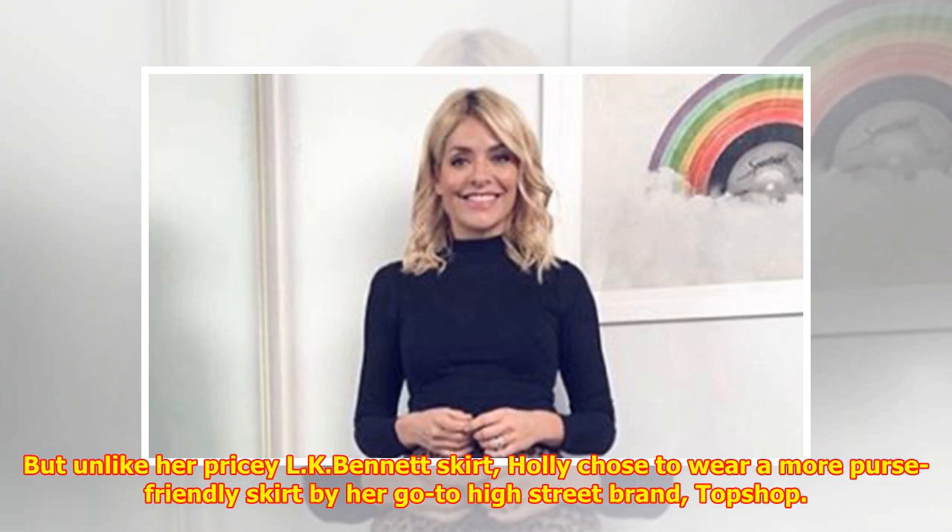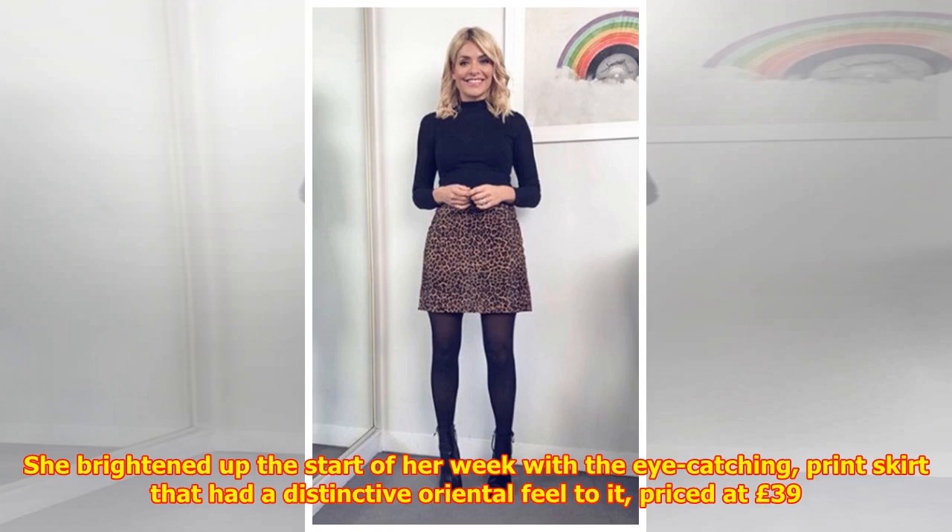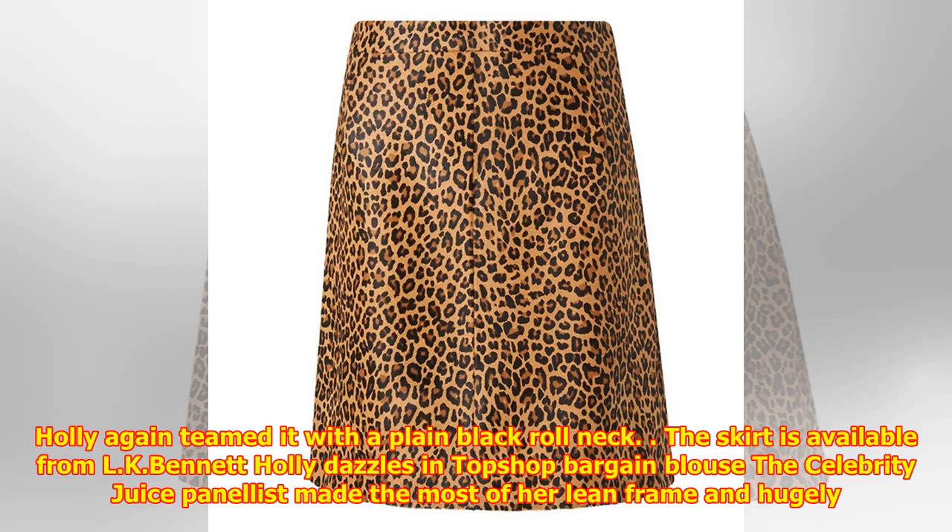But unlike her pricey LK Bennett skirt, Holly chose to wear a more purse-friendly skirt by her go-to high street brand Topshop. She brightened up the start of her week with the eye-catching print skirt that had a distinctive oriental feel to it, priced at just £39. Holly again teamed it with a plain black roll neck.